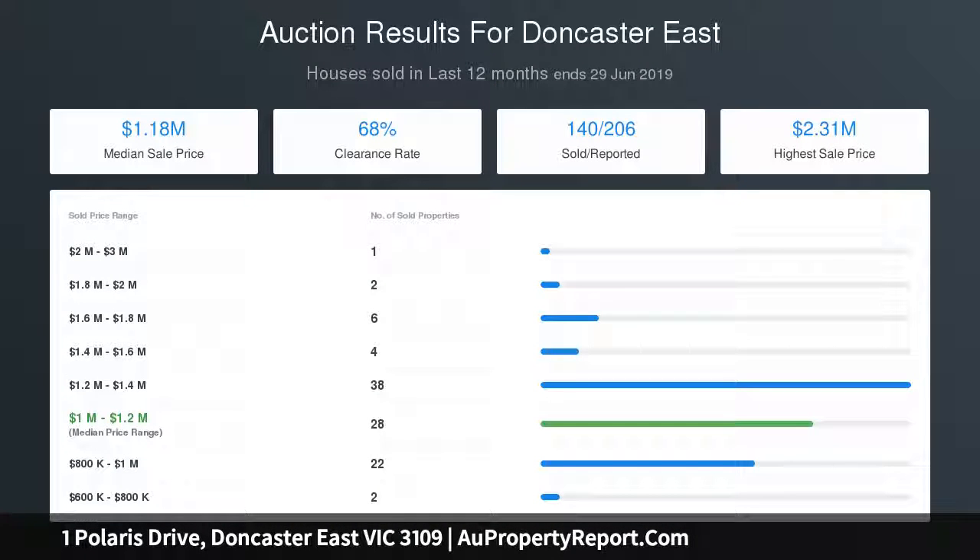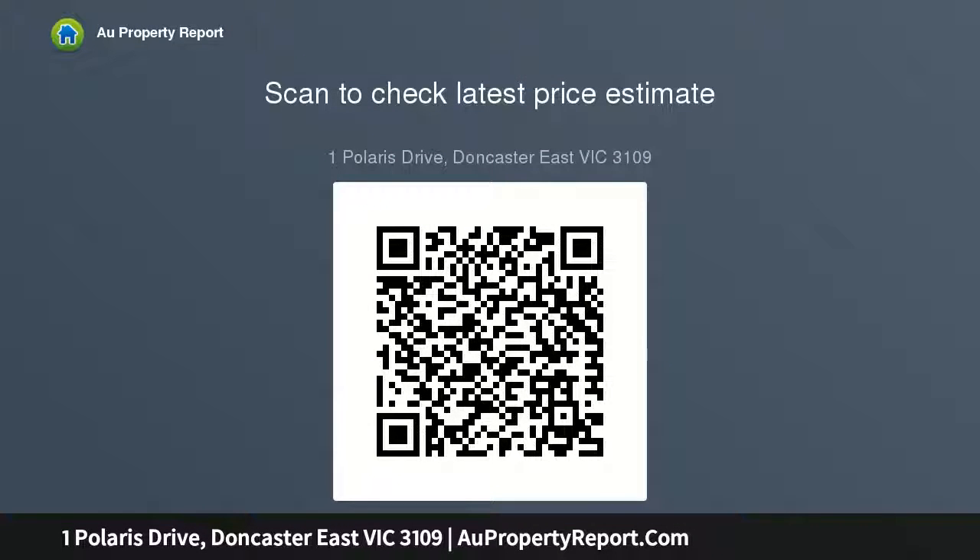Three bedrooms of large proportions, master with en-suite and stunning views, are zoned in privacy, while a two-way study can function as a fourth bedroom should the need arise. Generously proportioned on a sizeable 650 sqm approx. block with exciting redevelopment potential, STCA.